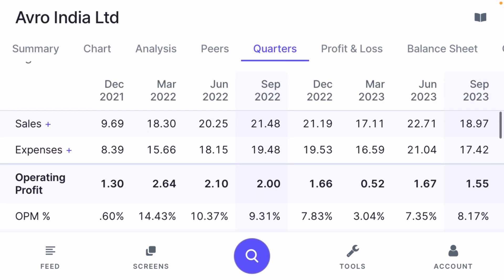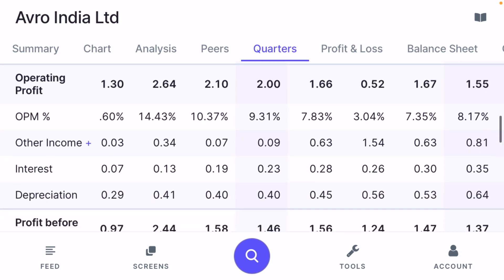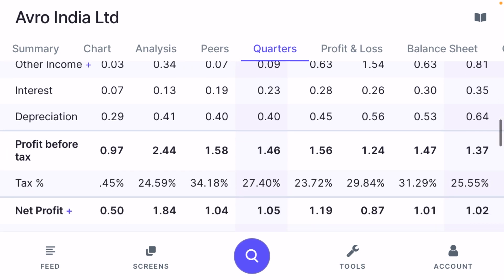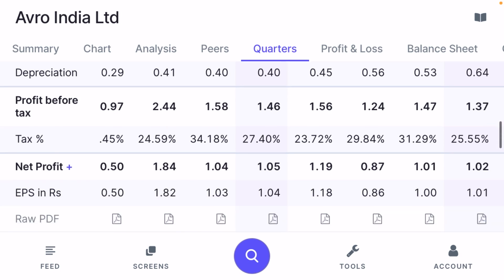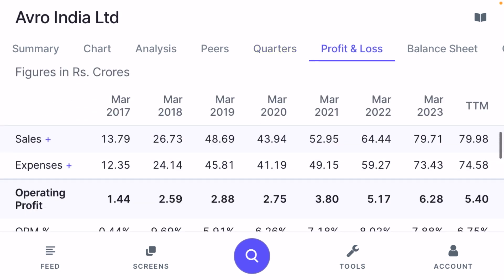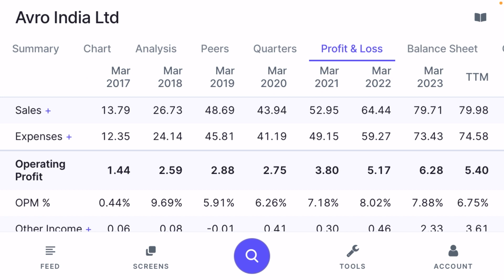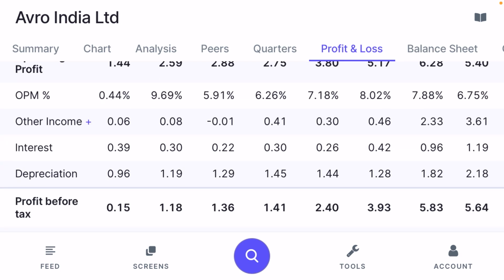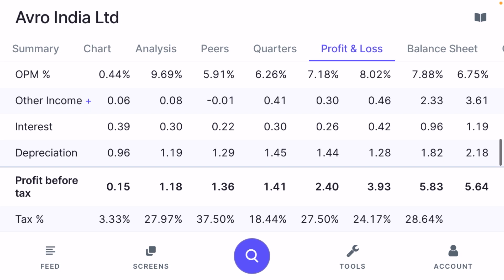Operating profit is also somewhat flat — it was ₹1.3 crore in December 2021 and is now ₹1.55 crore. Operating margin is around 7–9%. Interest payments are increasing each quarter, from ₹0.07 lakh earlier to ₹35 lakh now. Profit before tax increased from ₹0.97 crore to ₹1.37 crore and net profit from ₹0.5 crore to ₹1.02 crore. On an annual basis, sales have grown from ₹13–14 crore to ₹80 crore, and operating profit from ₹1.44 crore to ₹5.4 crore, though annual interest has also risen from ₹30 lakh to ₹1.19 crore, which is a concern.